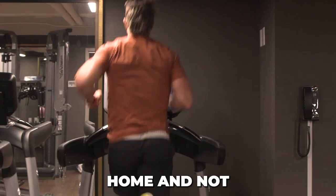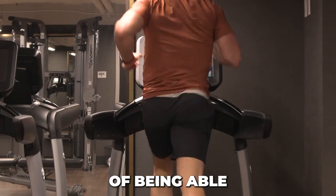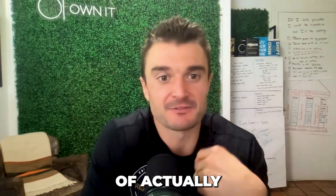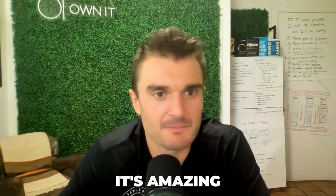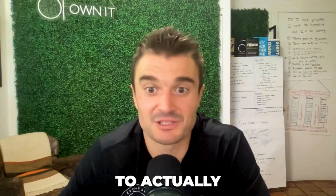People often ask, why do you work out at home and not at the gym? Well, number one, I'm a big proponent of being able to eliminate the difficult conditions of actually making training and working out more consistent. When you get the proper equipment, it's amazing how it makes training fun because you have the ability to actually train the right way.